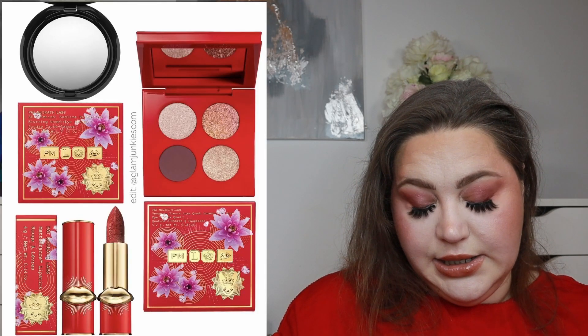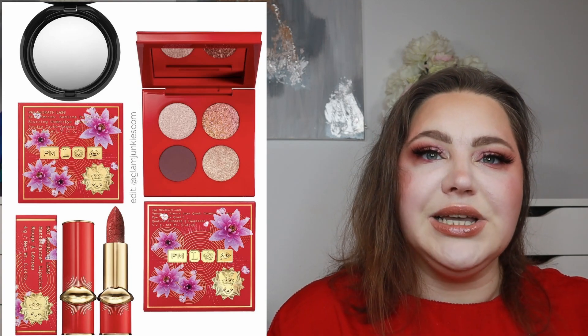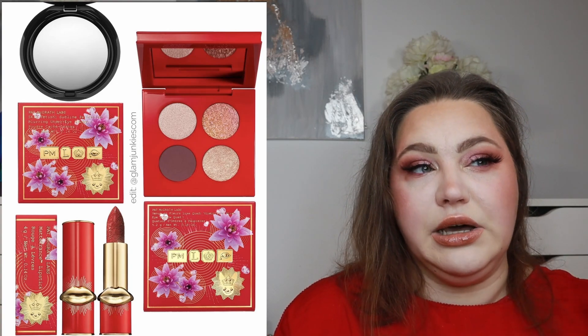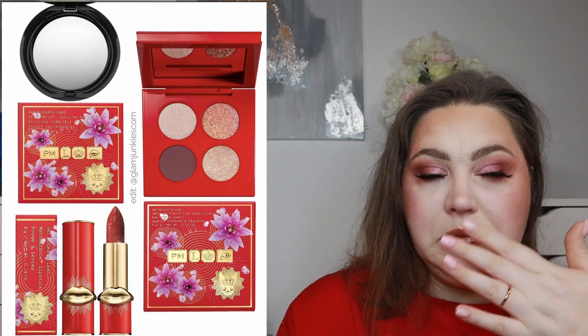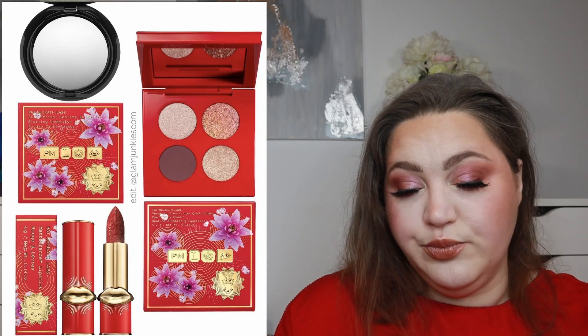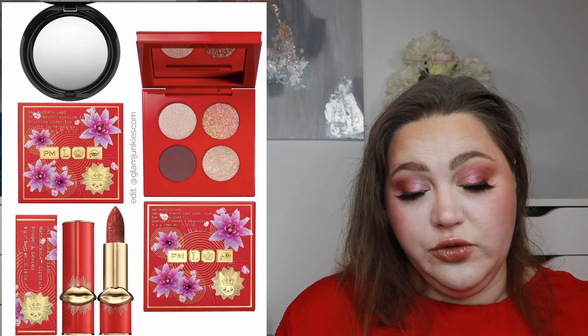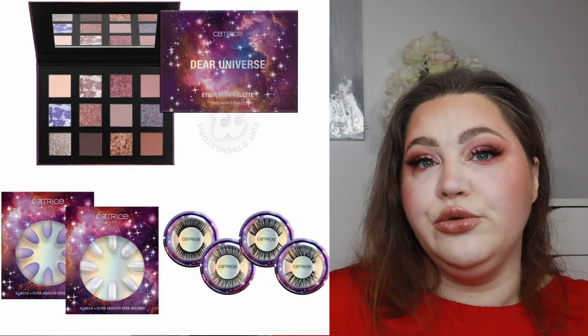There's a new collection from Pat McGrath for the Lunar New Year — a palette, a setting powder in special packaging, and a lipstick. The palette looks cute but quite neutral, so it's a skip for me. I would love to try the under-eye powder and see if it makes a difference. A great red lip is always a great choice. I think this is already out, so I'll link it in the description.